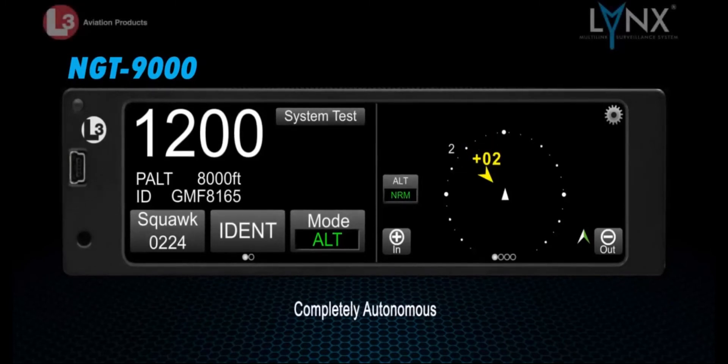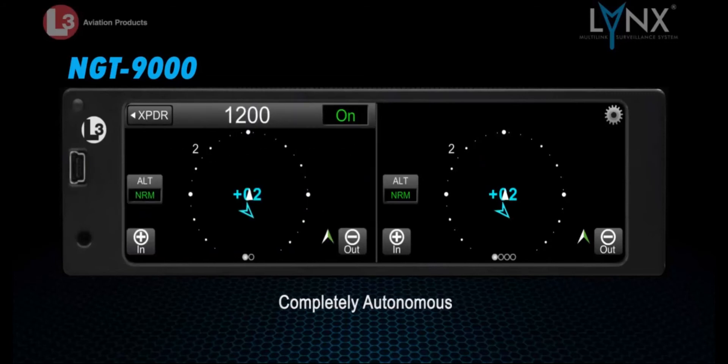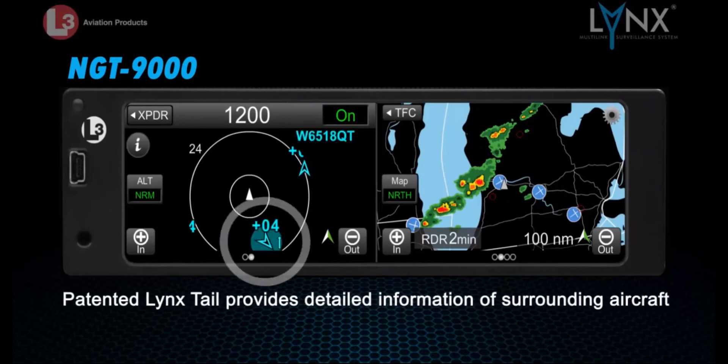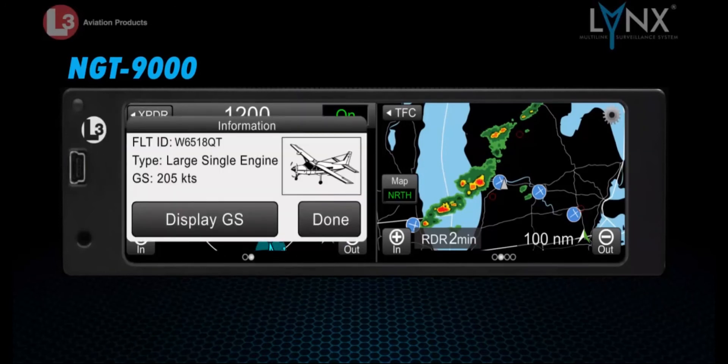Inputting data and adjusting settings is straightforward with the Lynx bright and intuitive touch screen display. The left portion of the screen can be used for standard transponder functions, which can be minimized to show the dedicated traffic screen. Unique to the L3 system is its patented Lynx tail, providing detailed information of surrounding traffic, including flight ID, ground speed, and aircraft classification of participating ADS-B traffic.